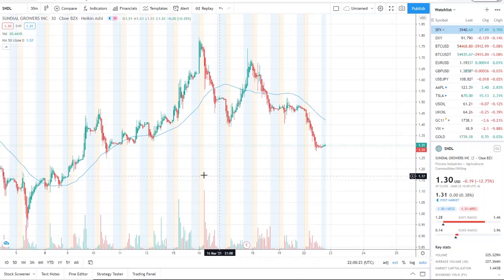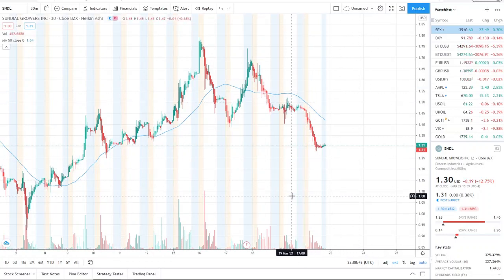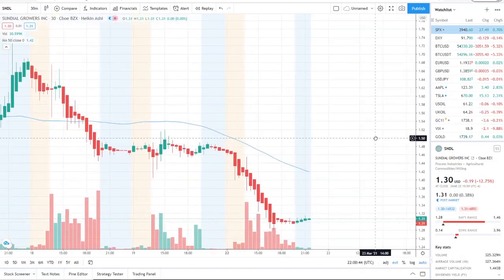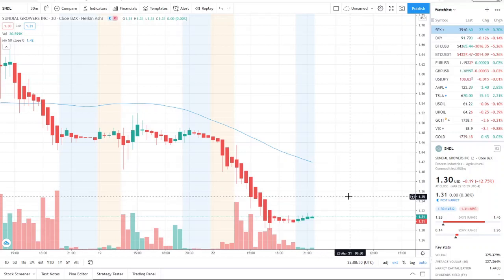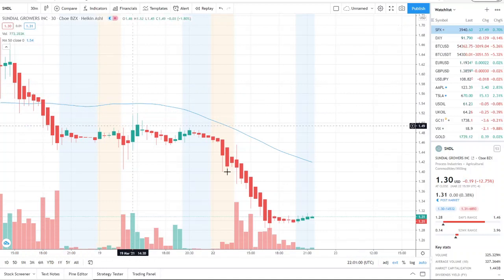The next support level is right here at $1.25. If that gets broken through, the next one beyond that is down at $1.10. Keep those two numbers in mind if this bearish reaction continues. The stock has done well to stay above a dollar, but it's getting closer to a dollar than ever. The 50-day moving average is $1.42 — anything below that is bearish, anything above is bullish. We've been in bearish territory since the 18th and we're sitting at $1.31.